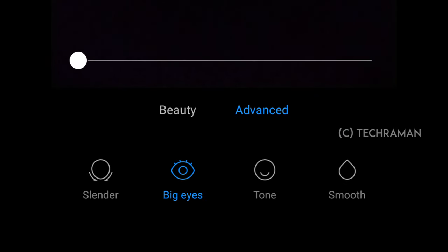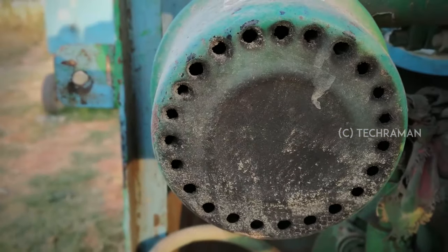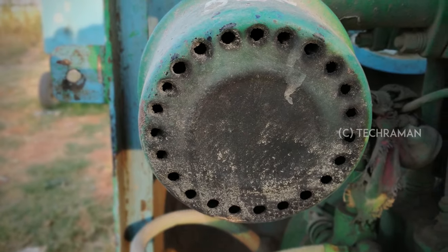The beauty mode has 5 levels along with advanced options. Daylight pictures are sharp, vivid, and have good colour reproduction. The dynamic range is commendable.